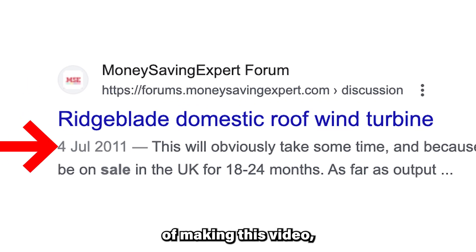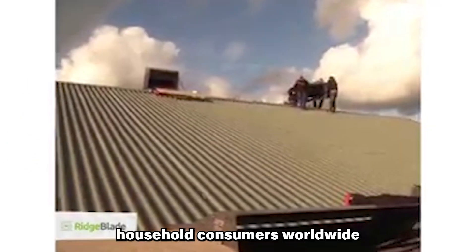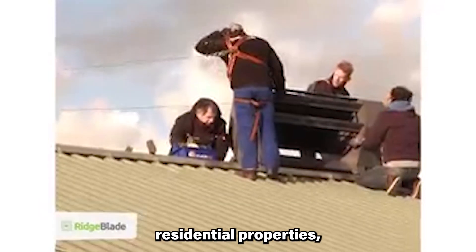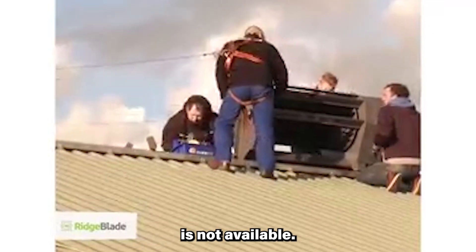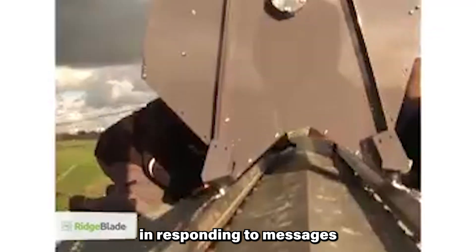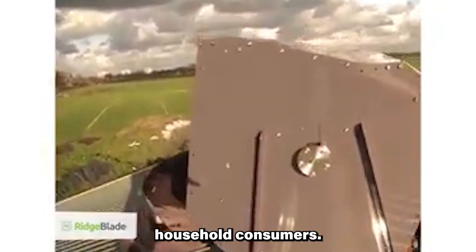But as of the time of making this video, household consumers worldwide are interested in buying Ridgeblade for their residential properties, and yet the product is not available. Additionally, the company has not done very well in responding to messages from interested household consumers.